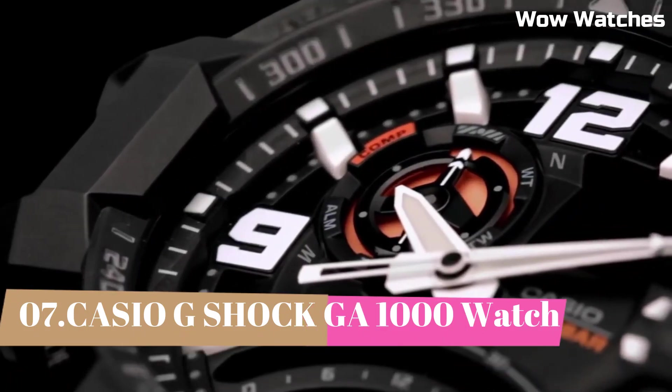Number 5: Casio G-Shock GPW-2000. The Gravity Master is a rugged, high-performance watch designed for pilots and aviation enthusiasts. It features a durable, shock-resistant construction and is water-resistant up to 200 meters. The watch also has a GPS hybrid receptor which receives time calibration signals from both GPS and traditional atomic clock, ensuring the watch is always accurate. It also features multiband atomic timekeeping, allowing the watch to automatically adjust to different time zones. The Gravity Master is a high-quality, reliable watch perfect for those who need a rugged, accurate timepiece.